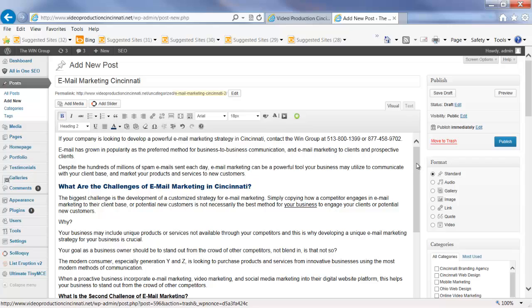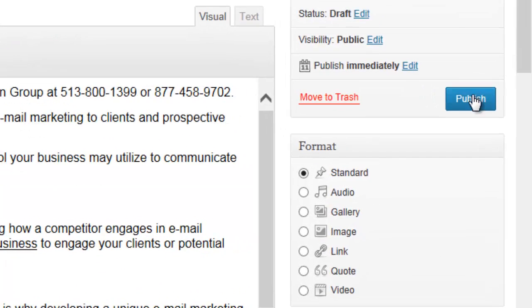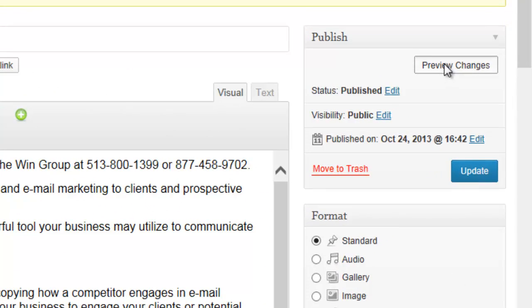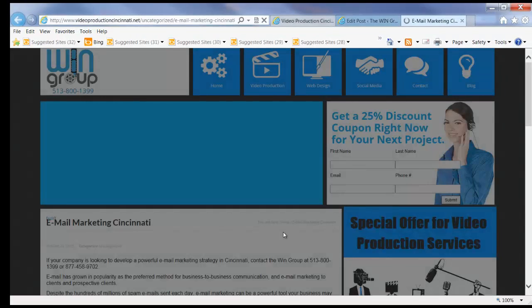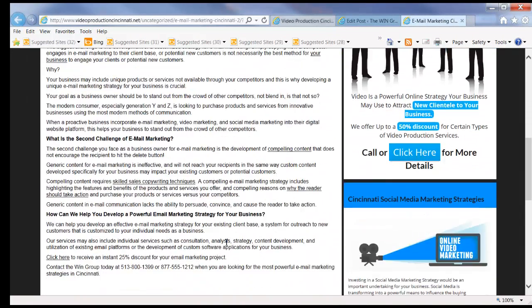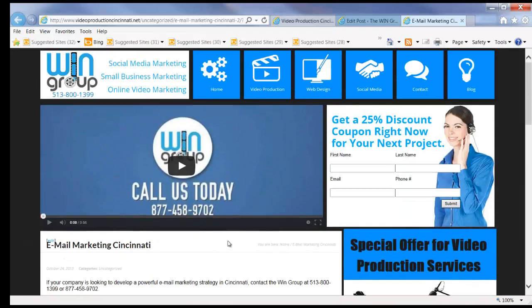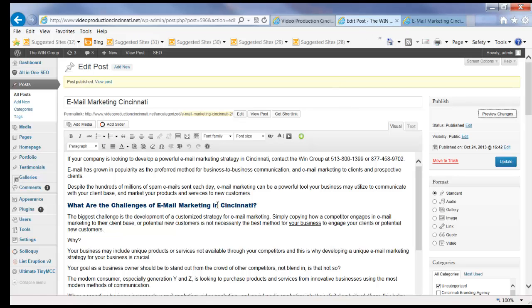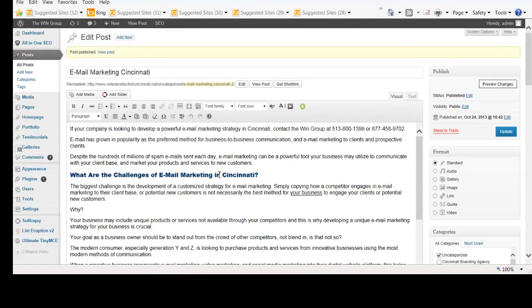Now if you are happy with what you see, you can simply publish that post. It takes a moment for that to happen, and now we can look at our post — click Preview. There's our post; it's a published post. That's how simple and easy it is to upload an article. You can also include images, videos, and audio files within your subject matter. WordPress is a very powerful system that can help you develop a very powerful content marketing strategy to attract high-quality potential customers to your business.